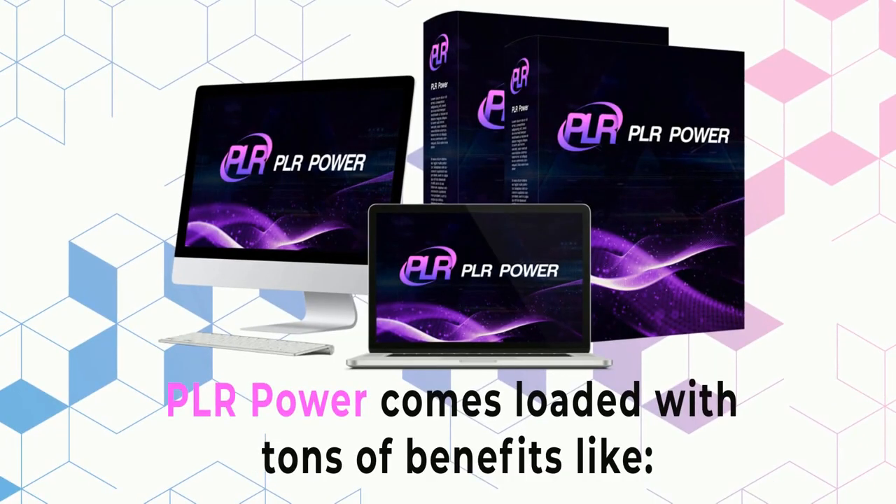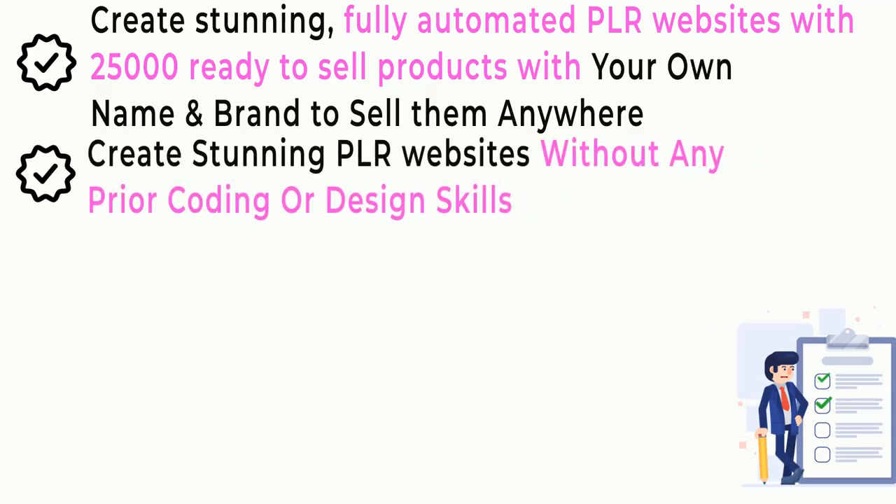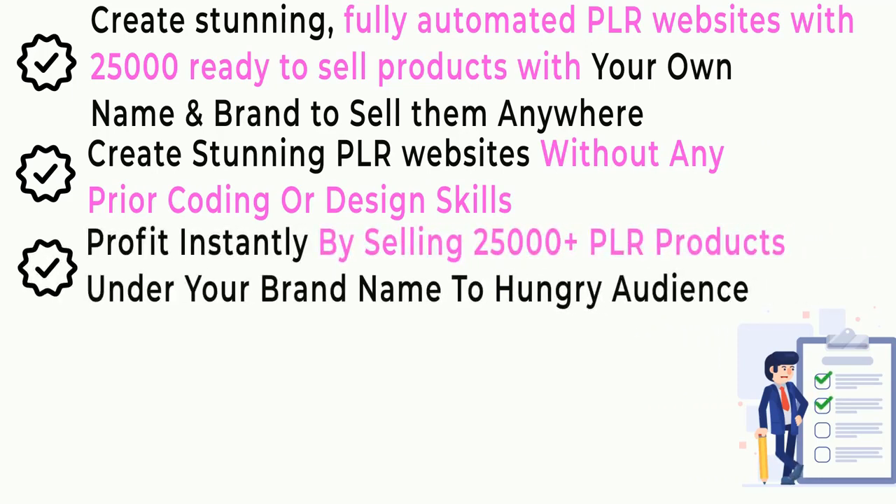PLR Power comes loaded with tons of benefits. Create stunning, fully automated PLR websites with 25,000 ready-to-sell products with your own name and brand to sell them anywhere. Create stunning PLR websites without any prior coding or design skills. Profit instantly by selling 25,000-plus PLR products under your brand name to hungry audiences.